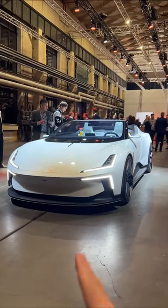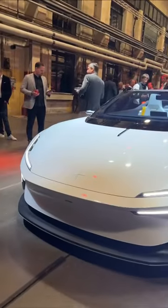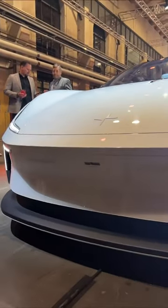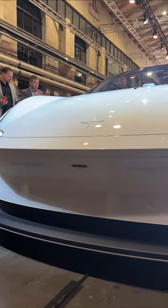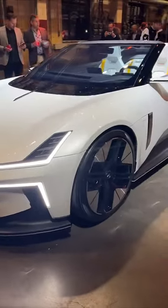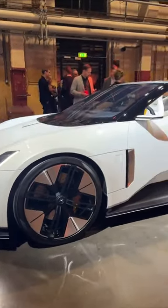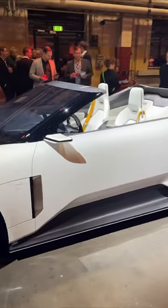How good does this look? This is the Polestar O2 concept — 900 newton meters of torque, over 600 kilowatts of power, and awesome looking headlights. It'll cost a little over $200,000. This concept is going to basically give you an idea of what the Polestar 6 looks like.